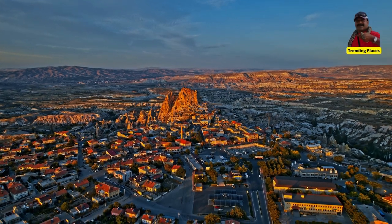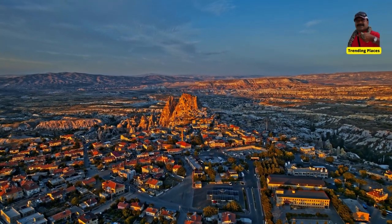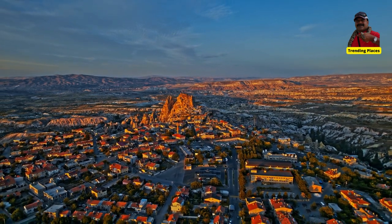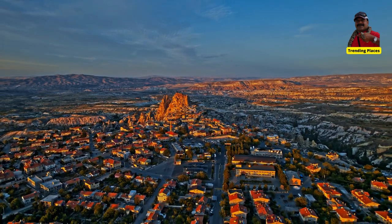Welcome to Trending Places. Today we will share for you information about Gulludir Geological Wonder.